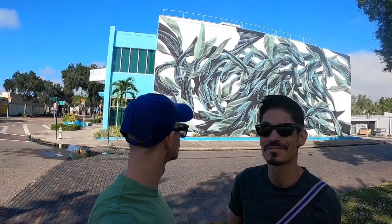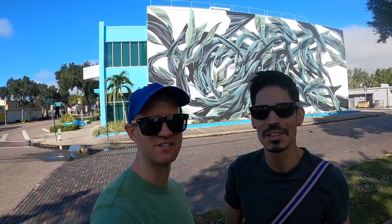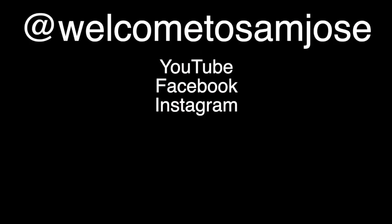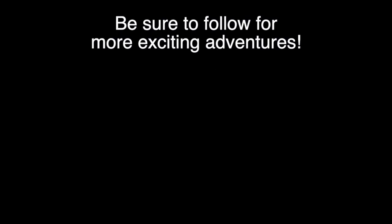Lots of fishies! On we go. Thank you so much for joining us — please be sure to like, share, and subscribe to all of these videos. We'll see you in the next one!